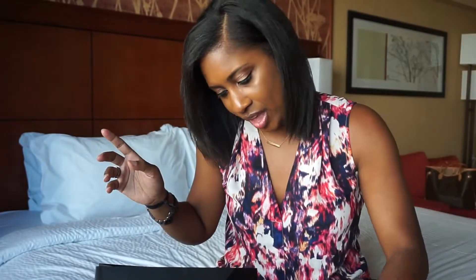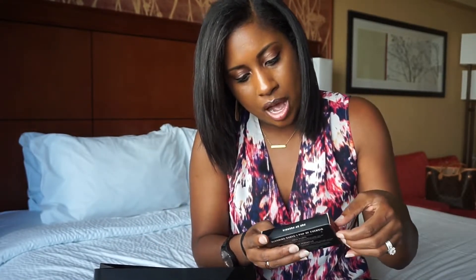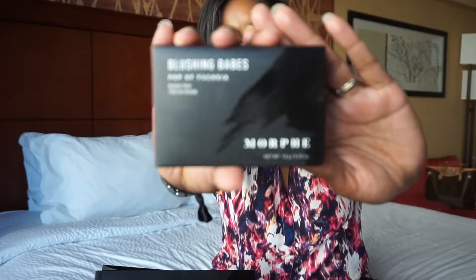The wipes say they gently remove all your makeup before you catch up on your beauty sleep, so these are great to use at night when you're taking your full face off. The next product I got was the Blushing Babes Pop of Fuchsia Blush Trio — here's what the packaging looks like.